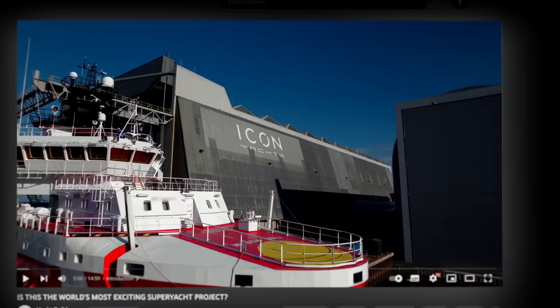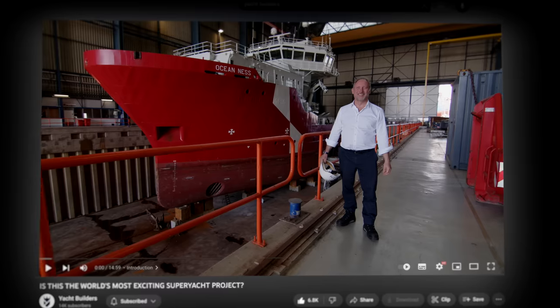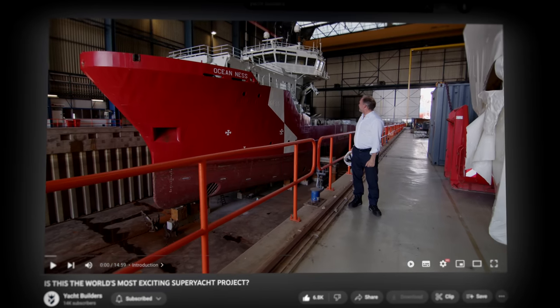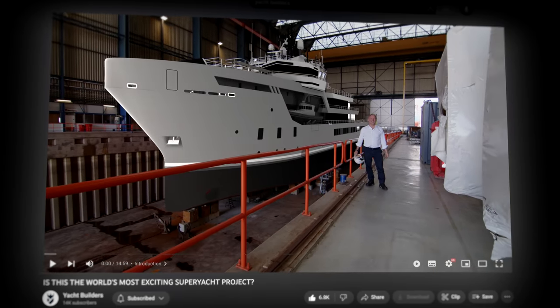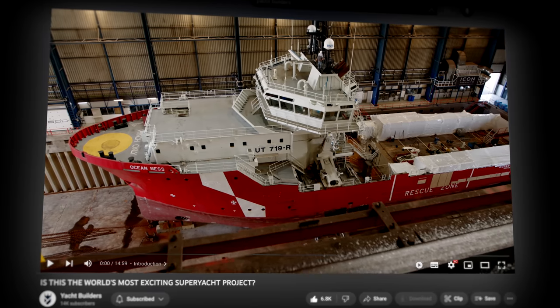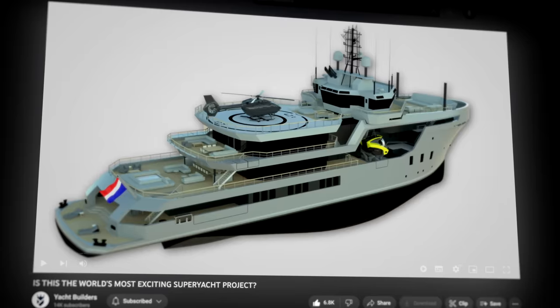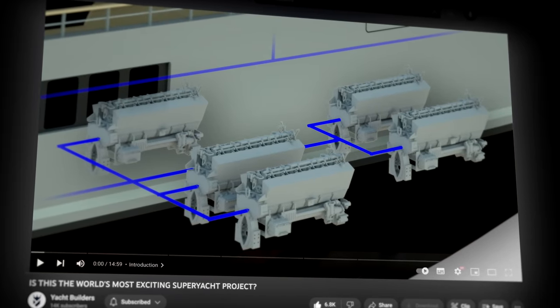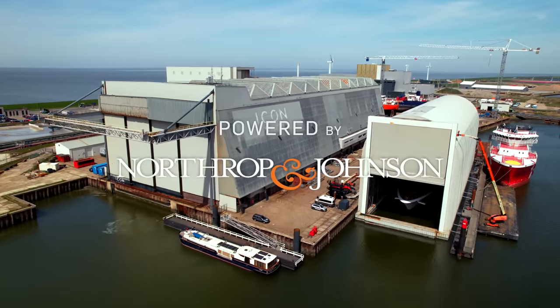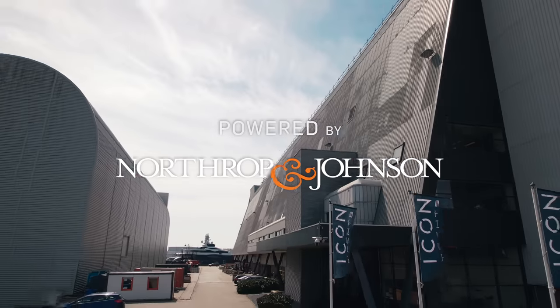Last year my team and I visited the Icon shipyard in the Netherlands to show you how this supply and rescue vessel was going to be transformed into this luxury Explorer yacht. We looked at the changes made to the appearance of the vessel and at the totally new power and propulsion system that would be installed. Today we return to this busy shipyard to see what progress has been made since our last visit.